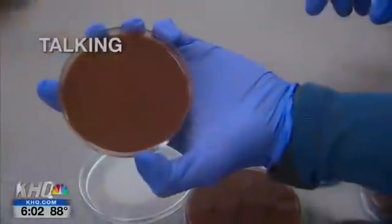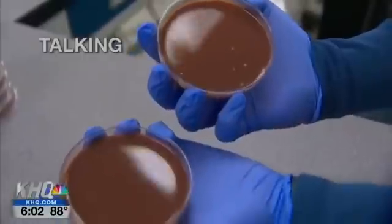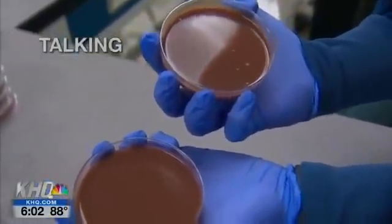Mask on the left, no mask on the right. Let's go with talking first. Look at the mask — oh, that looks good. Talking without a mask — oh, okay. I'm actually shocked there's any at all, I'm gonna be completely honest with you.